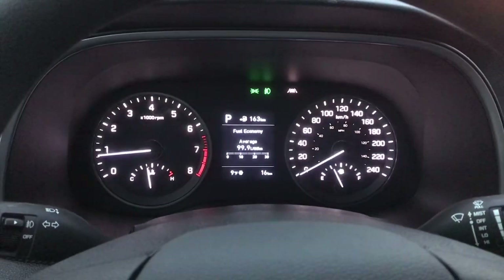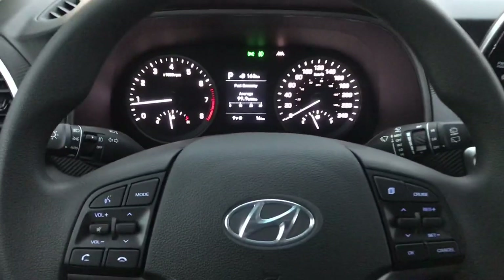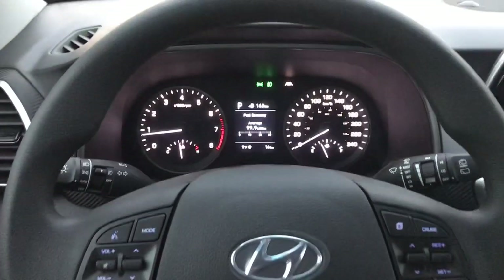Lots of great room in the Hyundai Tucson here. That is the 2019 Hyundai Tucson Essential with Safety Package. Thanks for watching.